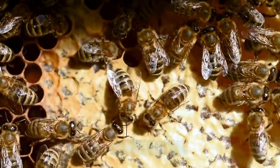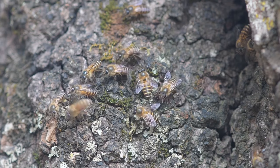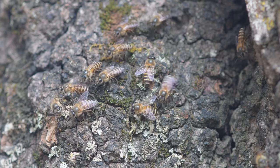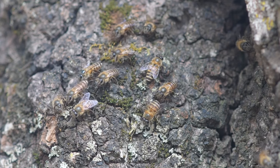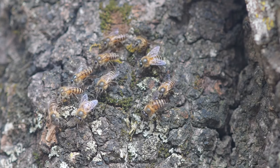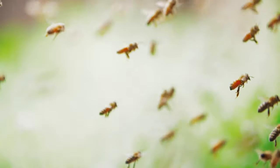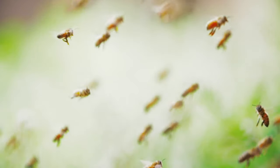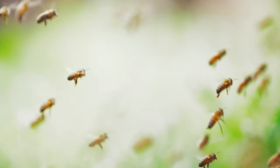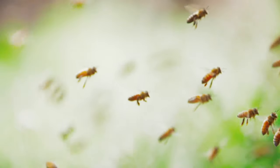Behold the waggle dance — a marvel of animal communication that has captivated scientists and bee enthusiasts alike. The dancer vibrates her body and moves in a specific direction on the comb, creating a living map that points towards the location of forage. The angle of the dance indicates the direction relative to the sun, while the duration of the waggle phase signals the distance to the resource. This remarkable dance allows bees to communicate precise coordinates, guiding their sisters to lush meadows, even over vast distances.